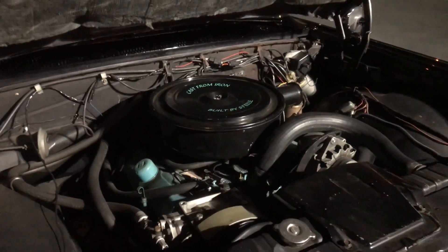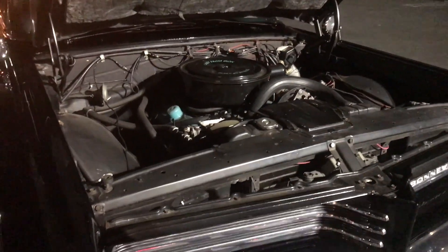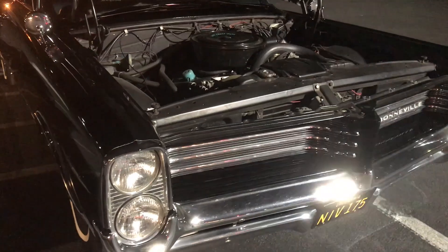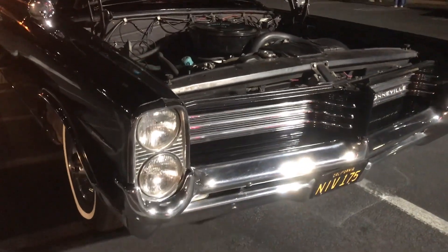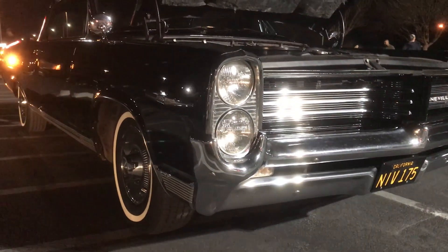It had 17 body mounts, which made the body mounting incredibly solid. I have 14 on my 55 Chevy and two of them I didn't even know about until trying to lift the body off. Everything's new — all the suspension is new — so it really rides like a dream.